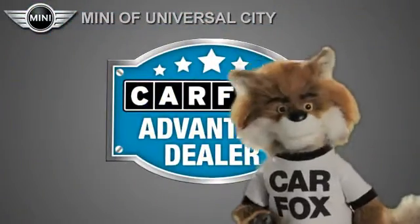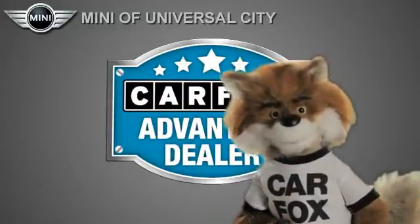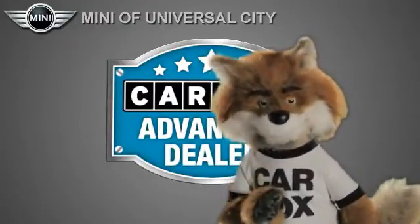Just say 'Show me the Carfax' at Mini of Universal City, a Carfax Advantage dealer.